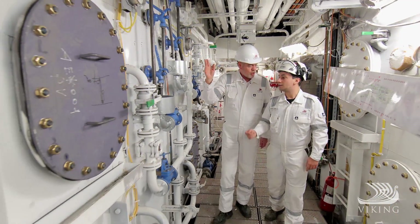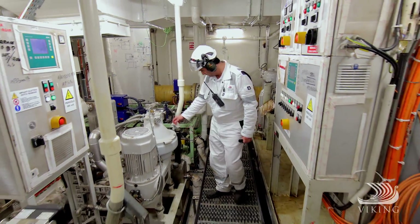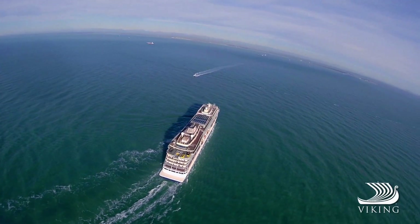Viking Star is one of the most energy efficient ships at sea, but we continue to search for new ways to save even more. Experience a new era of ocean cruising for yourself on board the remarkable Viking Star.